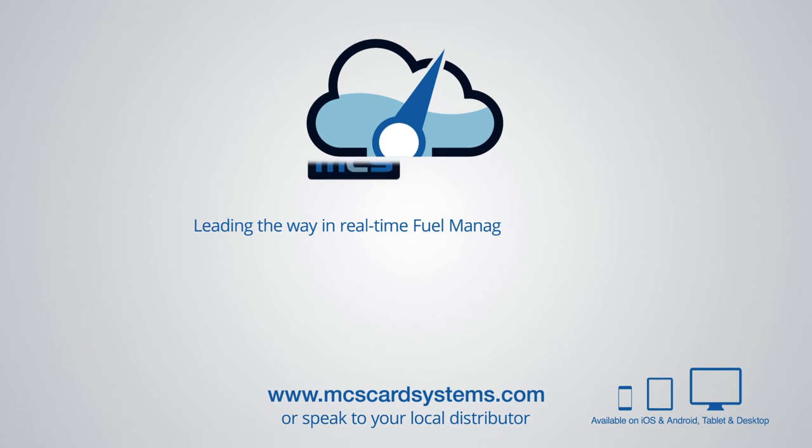Let the MCS CloudGauge solution simplify your stock management. Contact your local distributor today.